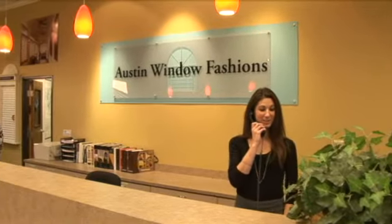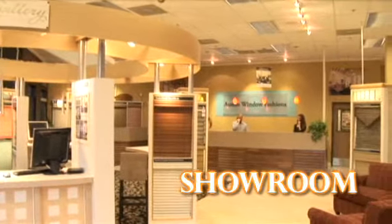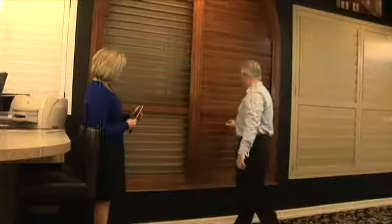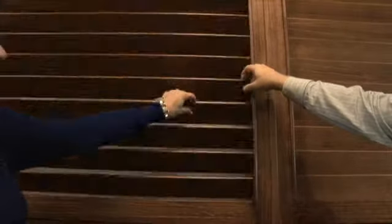Good morning, Austin Window Fashions. Much of our success stems from the fact that we do things differently than our competition. A visit to our beautiful showroom is your best tool in deciding on window coverings for your home. You can see, touch, and operate full-size displays of the most popular window coverings and learn about new window fashions you've never seen before.